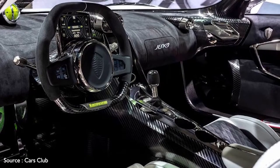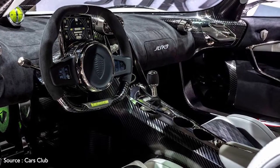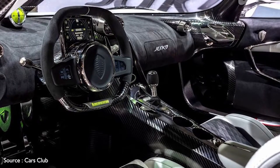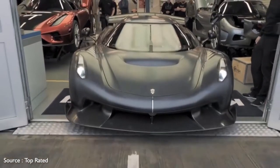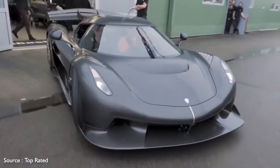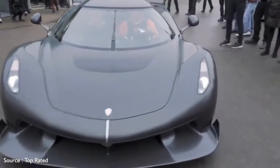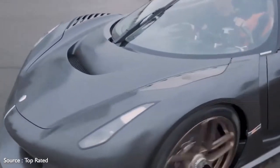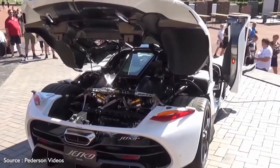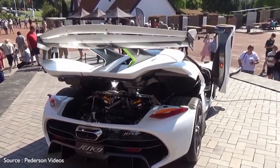The ultra-modern interior features two small touch screens embedded in the steering wheel and a compact smart cluster instrument screen mounted atop the column. A companion model, the Jesko Absolut, is forthcoming and is said to be the fastest Koenigsegg ever, albeit with the same twin-turbo V8. The Absolut suspension is specially engineered for high-speed cornering. Instead of the oversized rear spoiler, a pair of rear hood fins help maximize the car's stability.